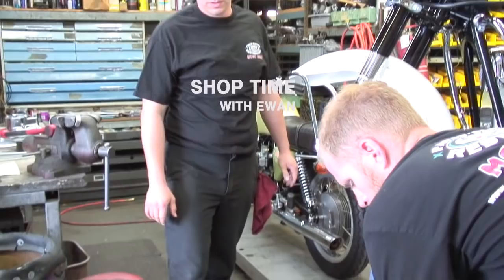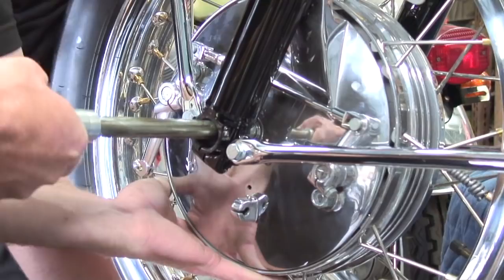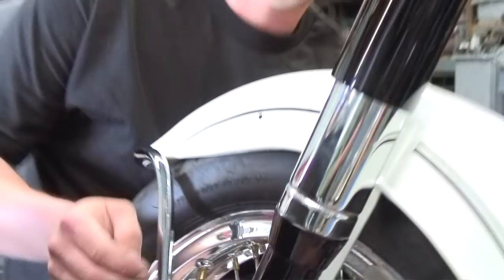Ryan and Matt are going to get the front wheel on the bike. Carter, you want to grab that? Pull it back just a little bit. There's an axle. There you go. A little more.